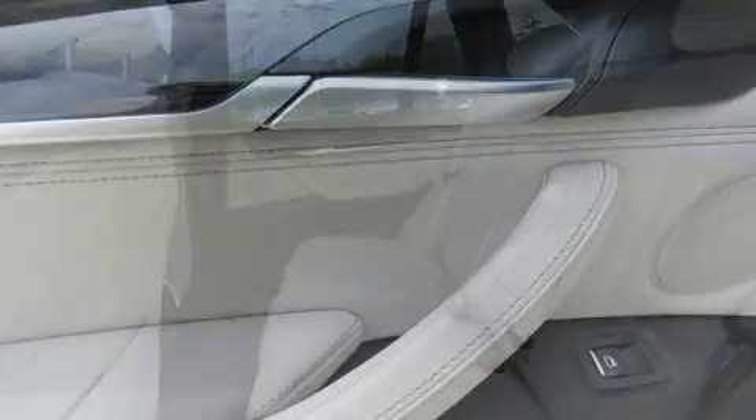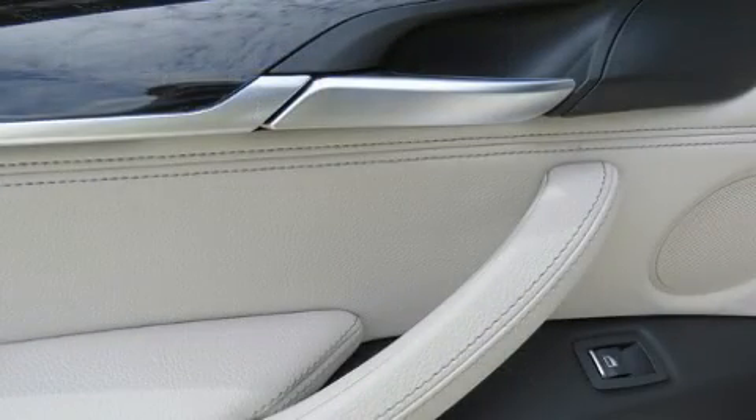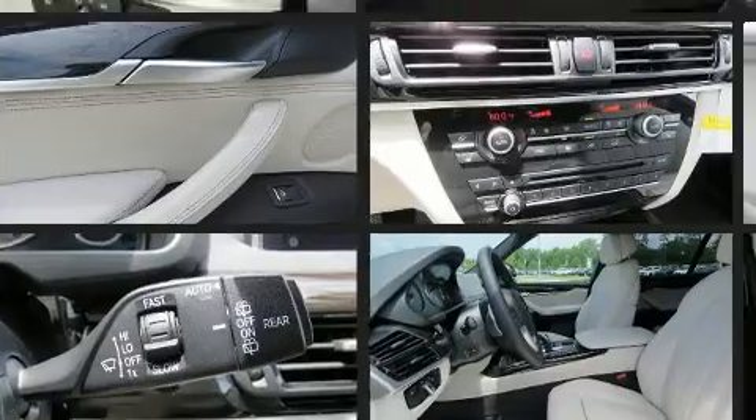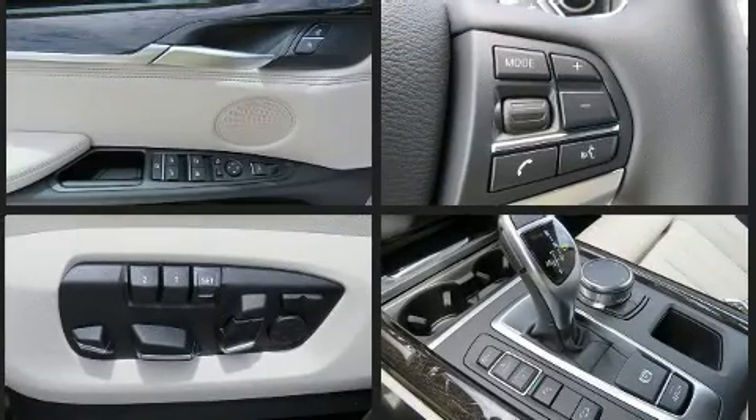A wealth of standard features means that you no longer have to sacrifice — like heated seats, turn signal indicator mirrors, a power lift gate, remote keyless entry, and power seats.